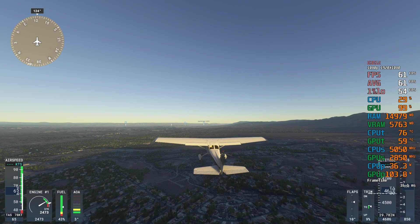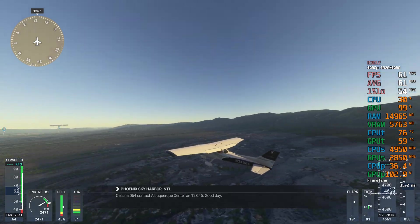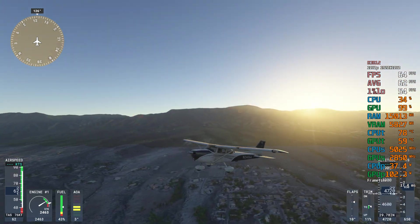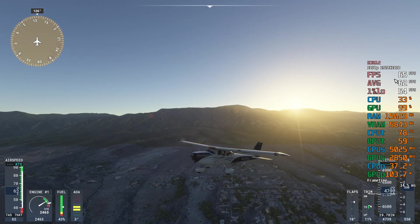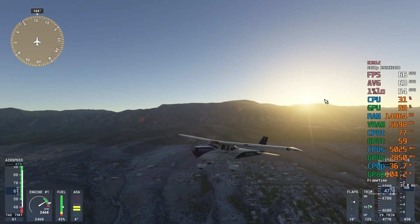Roger, Cessna 064. Cessna 064, contact Albuquerque Center on 128.45. Good day. 128.45 for Cessna 064.